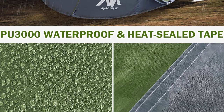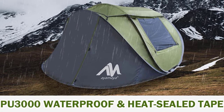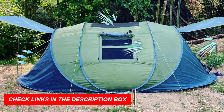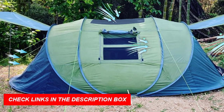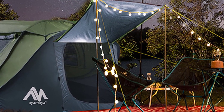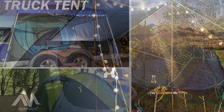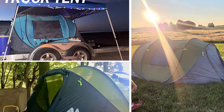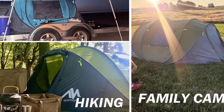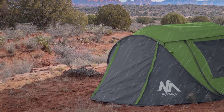Enjoy excellent ventilation with two doors, two large mesh windows, and a big sky window overhead, ensuring optimal airflow. With triple waterproof protection, including 190T polyester, PU-3000 waterproof coating, and heat-sealed tape, this tent keeps you protected in any weather. Safety is paramount, and the reflective guy lines enhance visibility at night. Plus, it's easy to carry with its portable bag. Elevate your camping experience with the best four-person tent for ultimate comfort.